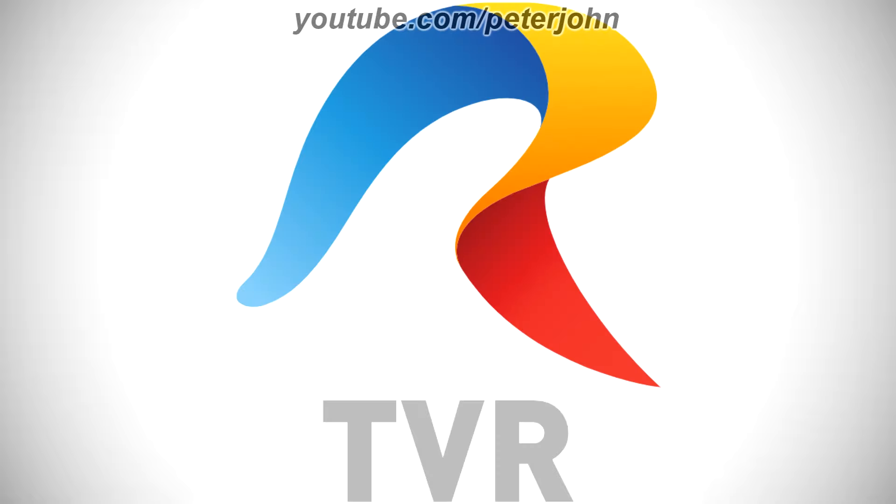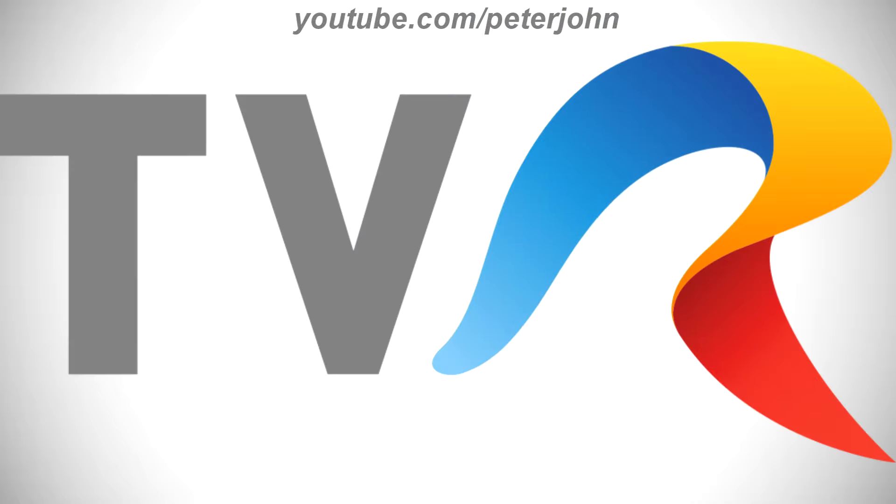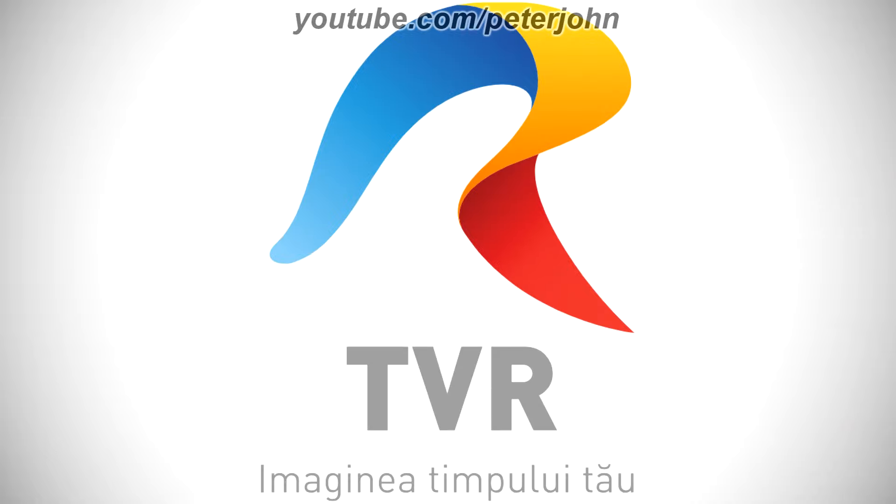2004 to 2022, there is a blue, yellow, and red letter R, and under it there is the word TVR in gray text. Here is the 2D version, the shiny version, the horizontal version, the blue horizontal version, the version with the website, the version with the slogan, and a bumper.